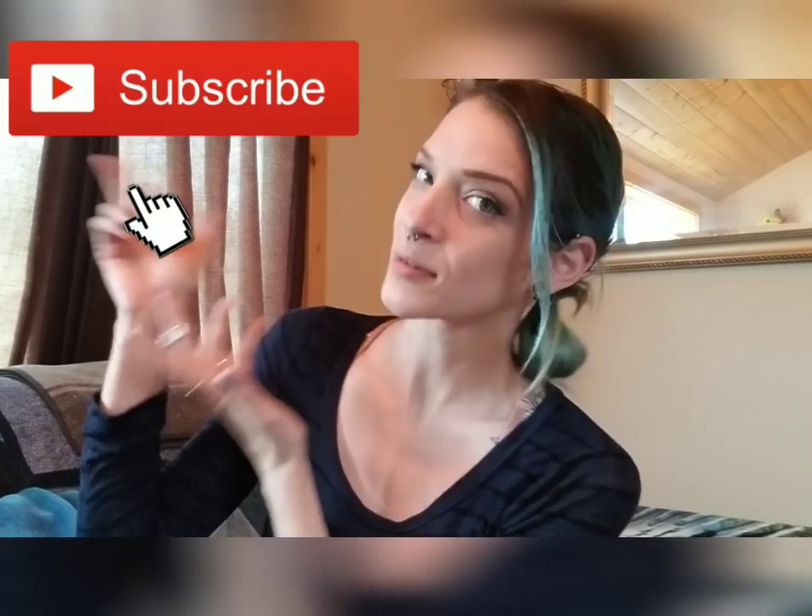Thumbs up — pretty good haul overall. I'll let you know if that phone stuff worked out. If you liked this video, please give it a big thumbs up. If you have any questions or comments, please leave them down below. And if you haven't yet subscribed, please do so. And like I always say — haters gonna hate. Peace!